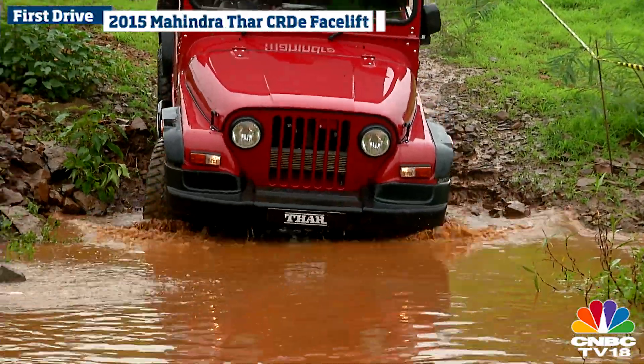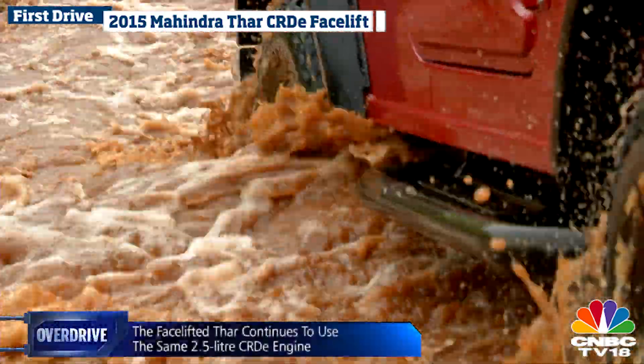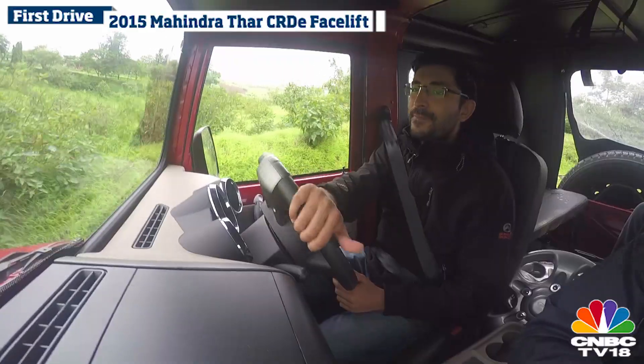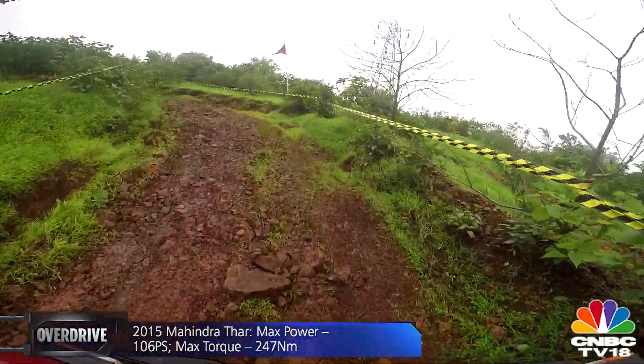The 106 PS, 247 Nm engine and transmission are almost completely unchanged in the new Thar, because Mahindra claimed their customers didn't want them to mess about with it. Nonetheless, the new dashboard has certainly reduced the NVH levels quite substantially, and the new Thar now sounds and feels much more refined.